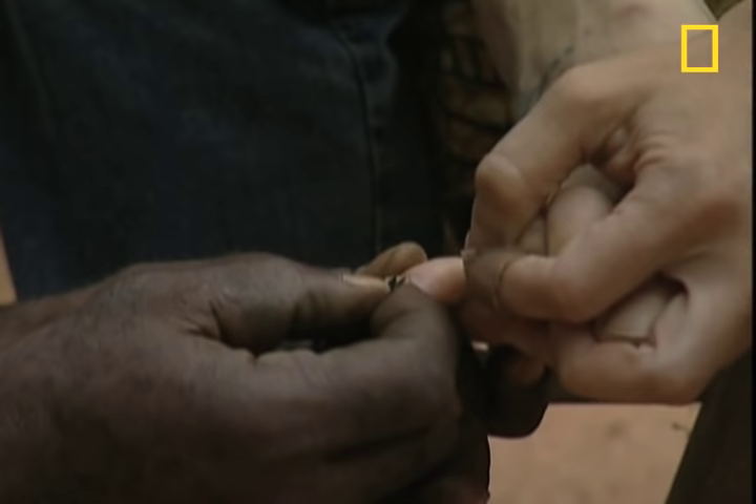It may sound unpleasant, but the damage is minimal, unless it's a female ready to reproduce.